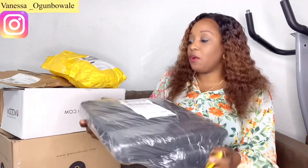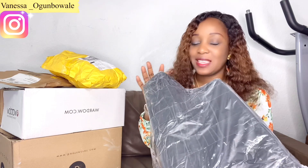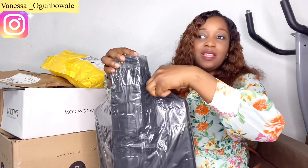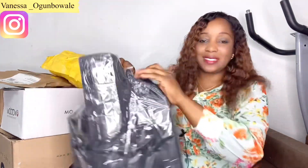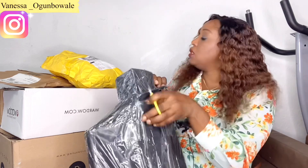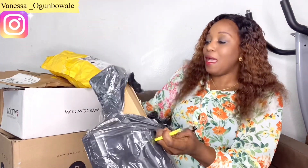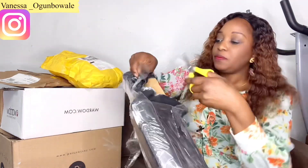So the first one — I got this from AliExpress. Someone helped me order it from AliExpress. It's been so long since it came and I've left it. I think it's been about two or three months now that this stuff has been lying in my store.